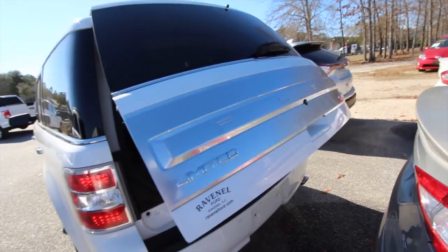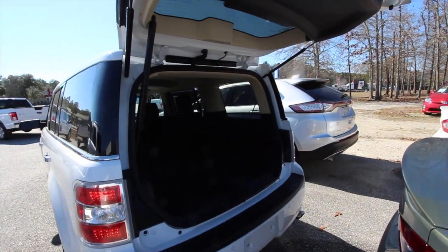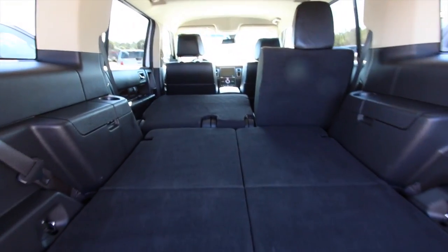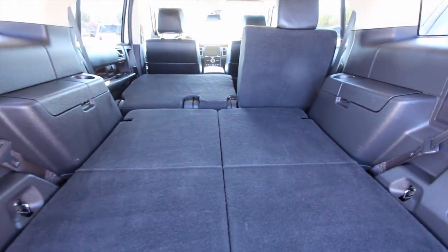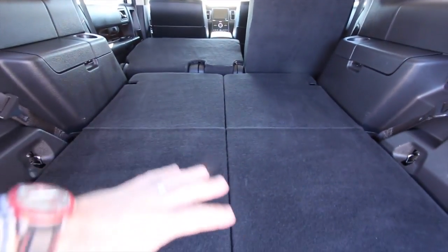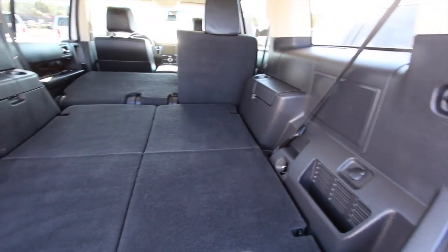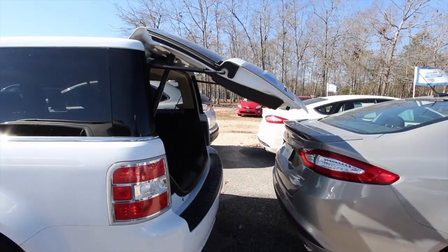Let's see if we can open it up — power tailgate. A lot of nice features on this. It's a limited package. It does come standard with third row seats right there. Even with those third rows up, you still have a ton of rear cargo space. There's a subwoofer there, Sony stereo system, 12 volt. Hit that button right there and it drops back down, just like that — nice and simple.